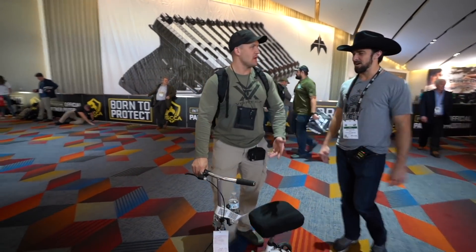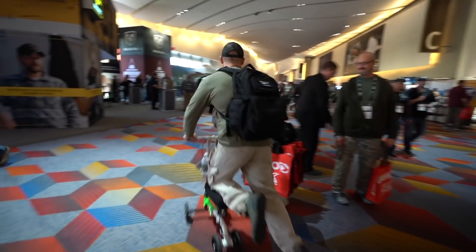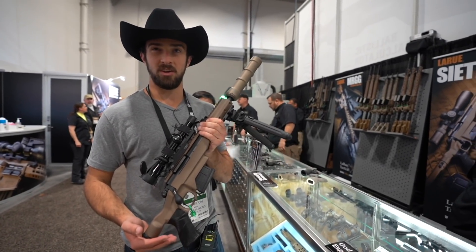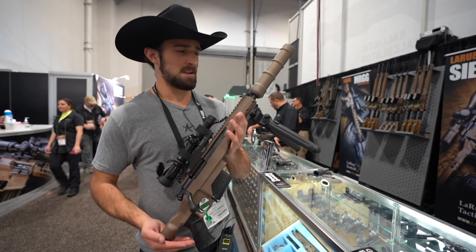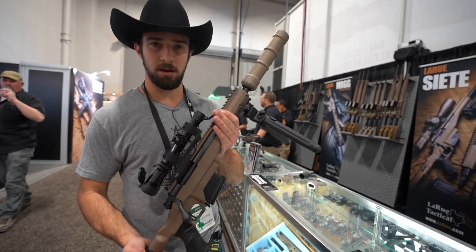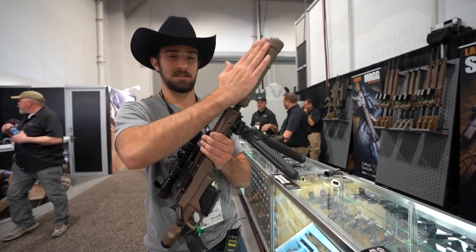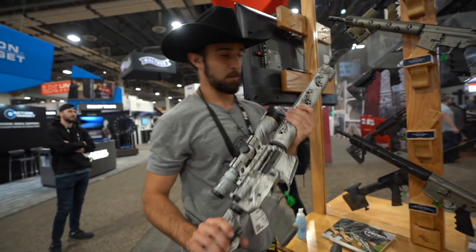Yeah, I need to bring over the 500 snub — strengthen up your wrists a little bit. I've already crippled myself enough, I need some arthritis too, why not. This one's from LaRue, which is probably a good rock's throw away from my place — about 10 to 15 minutes from me in Leander, Texas. Pretty cool, but this is their Siete, which is their first bolt-action gun, and this one's in a pistol configuration with their Tranquilo suppressor. Which tells you that without the suppressor it's actually from here down.